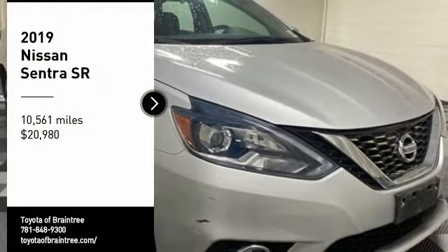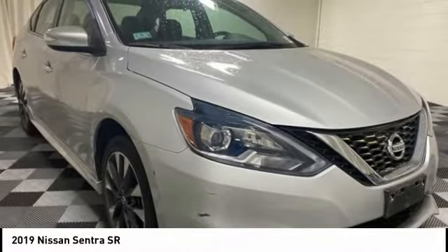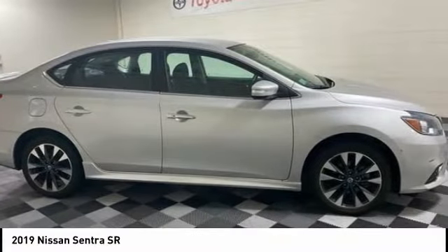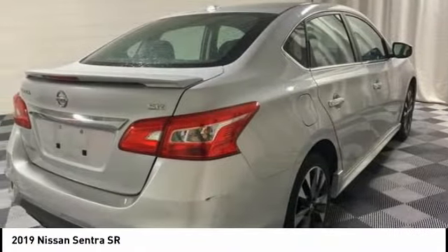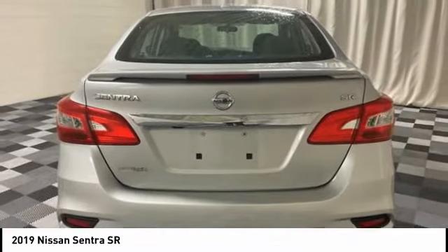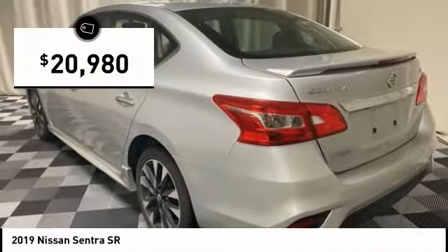We are pleased to show you the 2019 Sentra. With its spacious and versatile interior and stellar fuel efficiency, the Nissan Sentra is the obvious choice for anyone who wants to enjoy a stylish and comfortable ride, and is priced below $25,000.